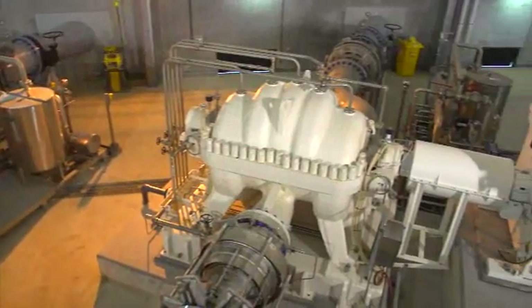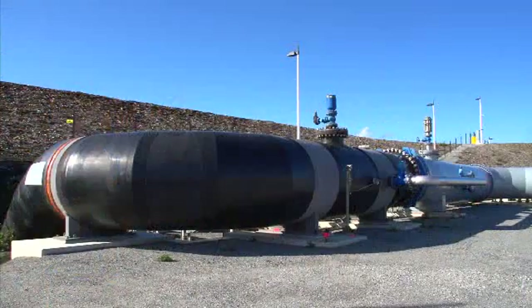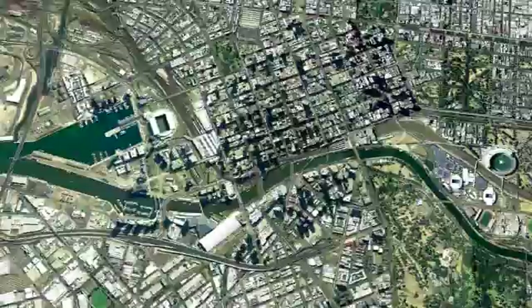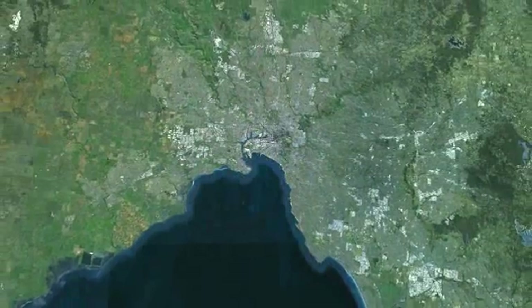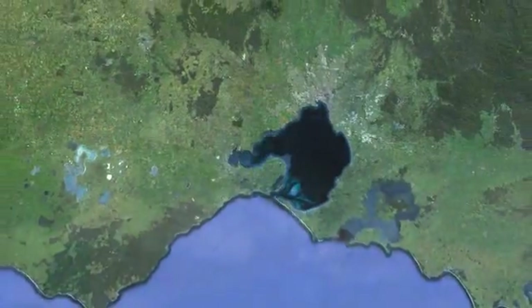A series of transfer pumps then pressurise this stored water, pushing it through an 84 kilometre pipeline to delivery points serving communities throughout Melbourne, South Gippsland and Western Port.